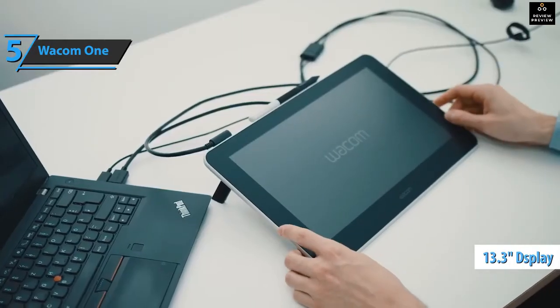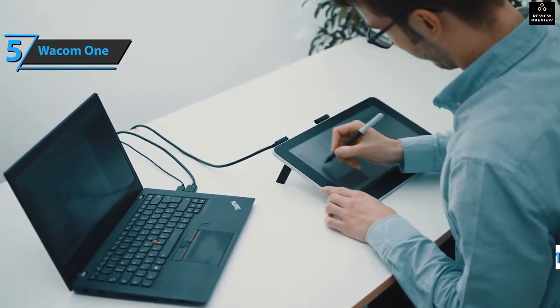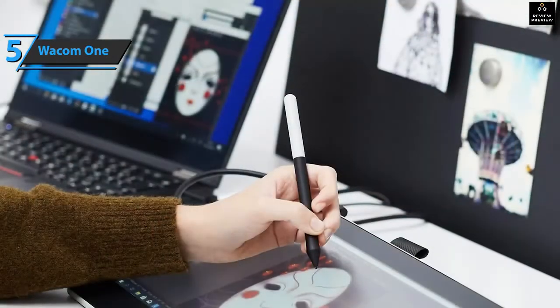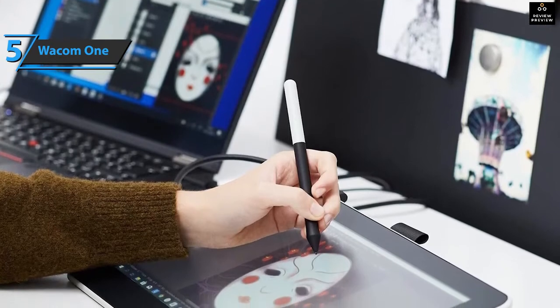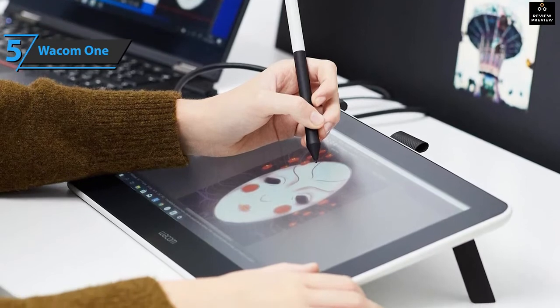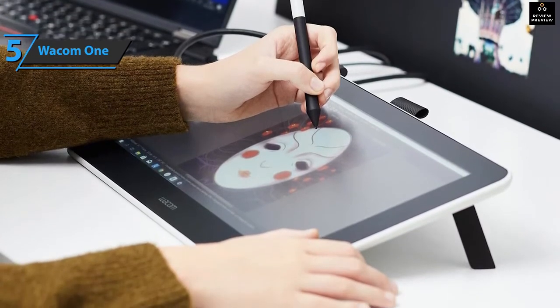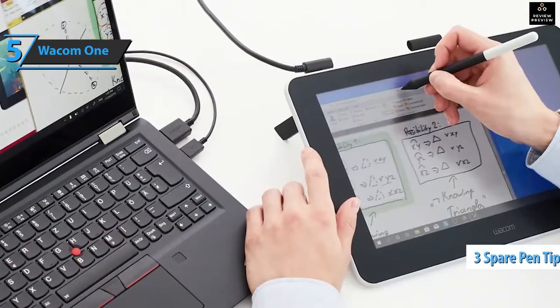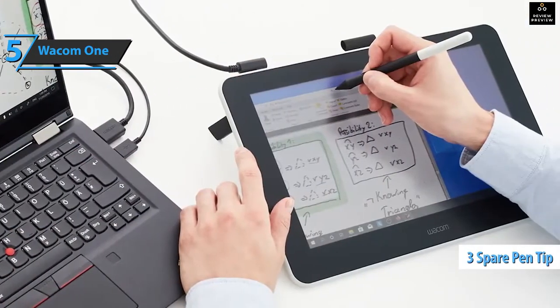Around the 13.3-inch Wacom One screen are thick black frames about half an inch on all sides. The screen is semi-matte and uses plastic instead of glass to simulate the feel of paper. The only thing that breaks the solid light gray color on the back of the device is a black stripe at the top, where you'll find a stand that supports the tablet for comfortable drawing angles.